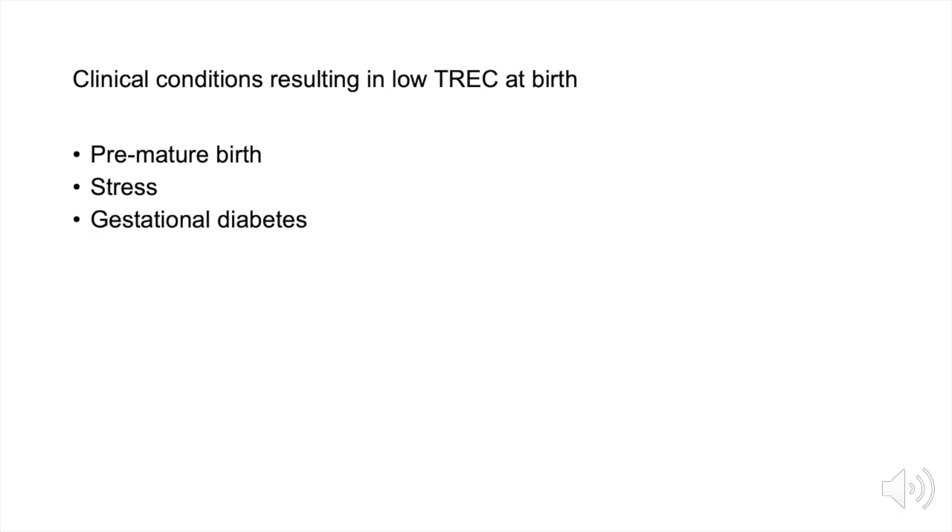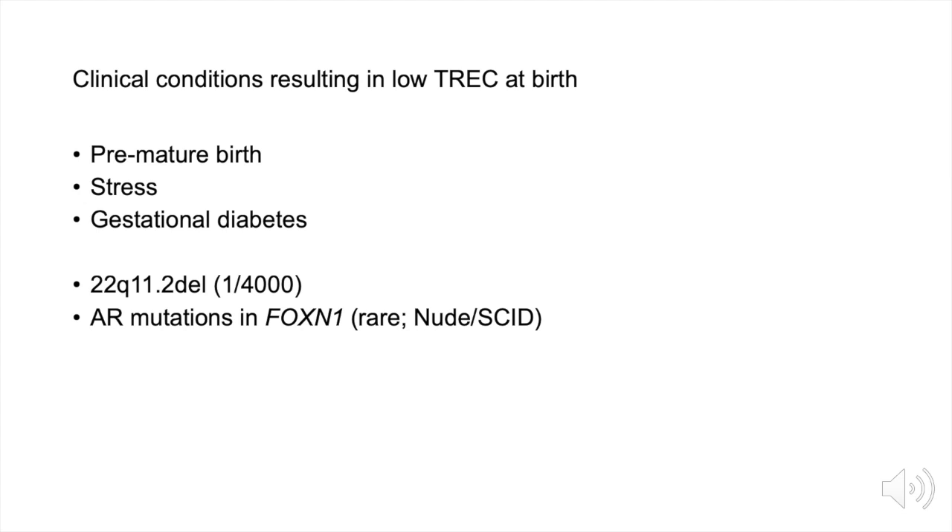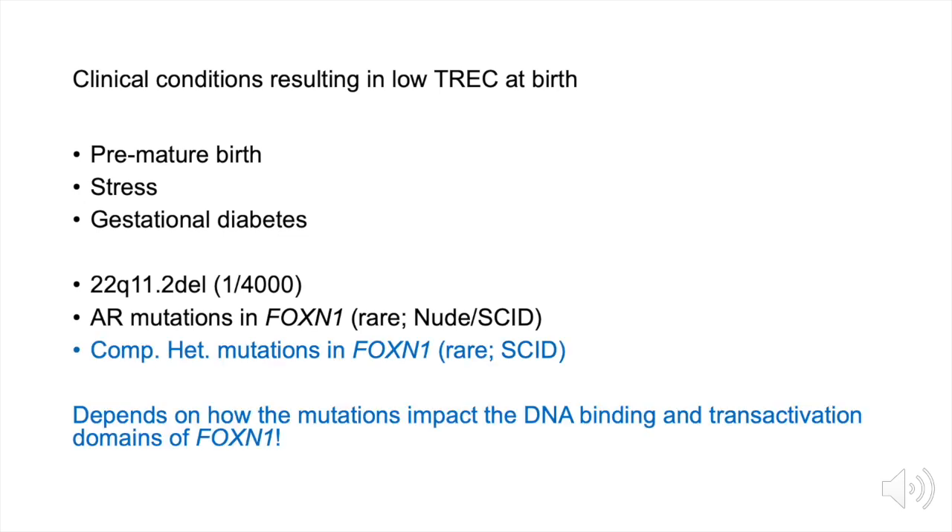What are the clinical conditions that result in low TRECs at birth? The primary ones include premature birth, followed by stress, and babies born to mothers with gestational diabetes can also present with low TRECs. Congenital malformations such as 22q11.2 deletion syndrome can lead to low TRECs due to failure of thymic stromal tissue to develop properly. Autosomal recessive mutations in FOXN1 lead to a very rare nude SCID phenotype. We are now re-identifying individuals with compound heterozygous mutations in FOXN1 — also rare and capable of leading to a SCID phenotype. It is critical to understand where these mutations are in FOXN1 and whether they impact the DNA binding and transactivation domains of this key transcription factor.